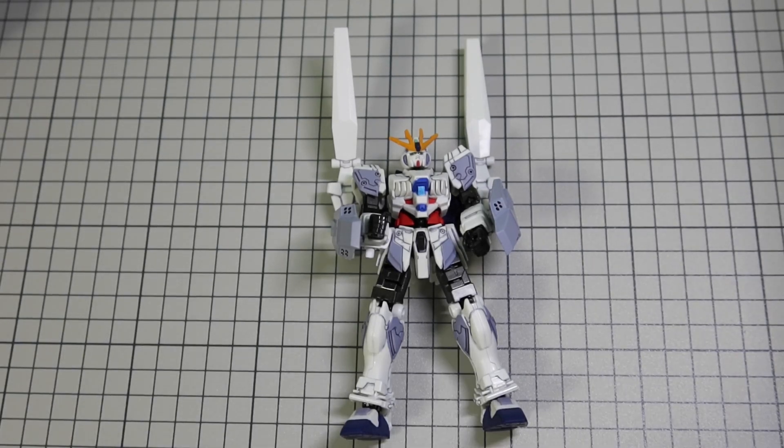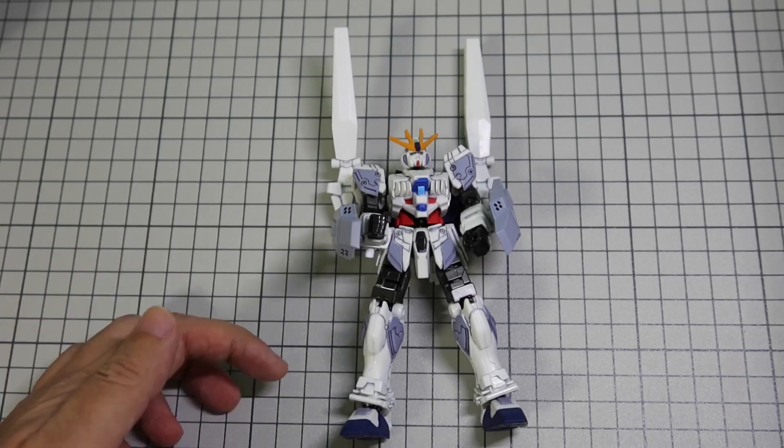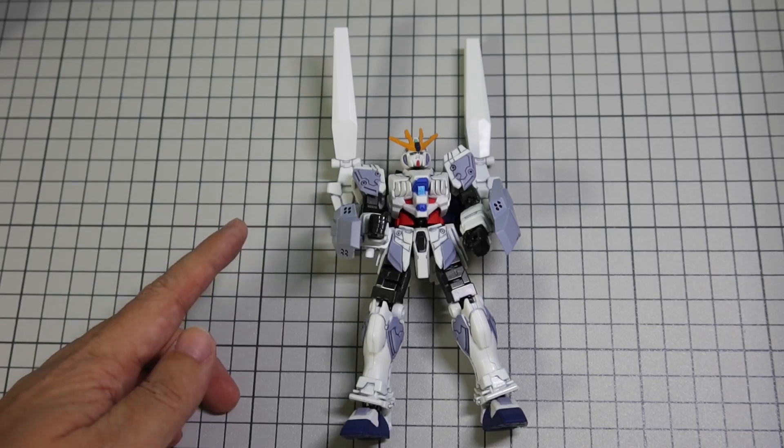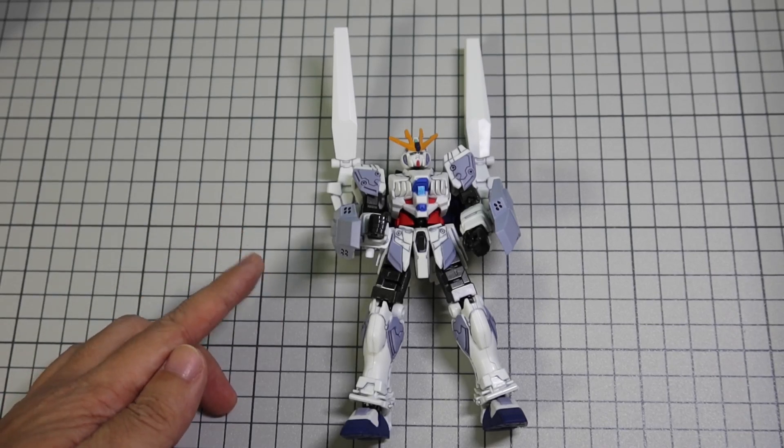Being the son of a legendary mobile suit designer and a legendary ace pilot doesn't necessarily mean Amuro would be a great mobile suit designer — at least not when Anaheim first got his designs and specifications. So Anaheim did the sensible thing and built a proof-of-concept prototype first. This proof-of-concept would also double as a testbed for a backup plan if needed — hence RX-9. This is why Narrative Gundam has so many exposed parts and mounting points, or hard points as they are often called on mobile suits.